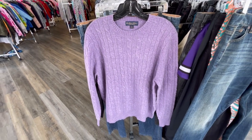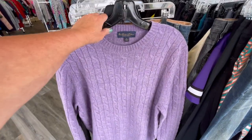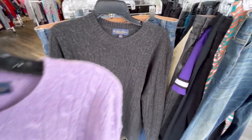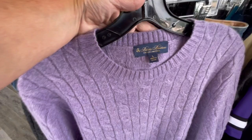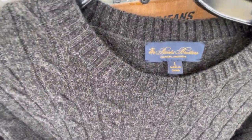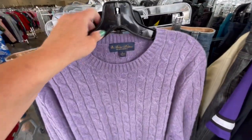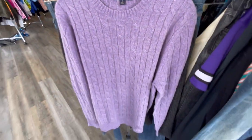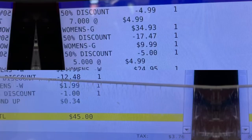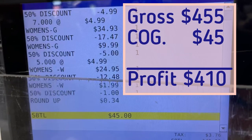I grabbed these two Brooks Brothers sweaters — they're both English lambswool, both in excellent condition. I'm not sure they've been worn. They're both crew neck and both a size large with great colors. I'm hoping they bring right around $30 a piece at least. And here are your numbers for this store — time for us to get back to Mississippi. Bye y'all!